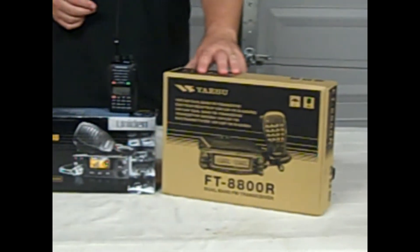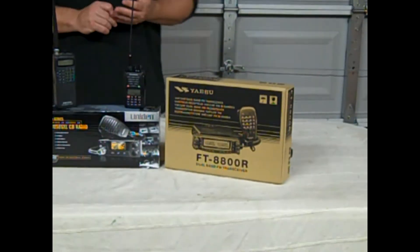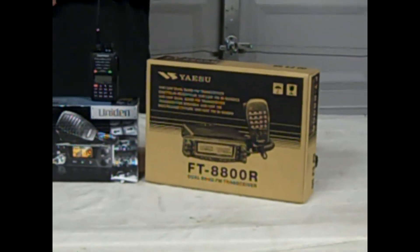Over here is the box the radio came in — this is what I have in my truck. This is a Yaesu, American made, made in California, the FT-8800. It's a very good, robust radio with a lot of capabilities. This FT-8800 by Yaesu is the one I have in my truck. I also have two other handheld Yaesu's that I use as well.